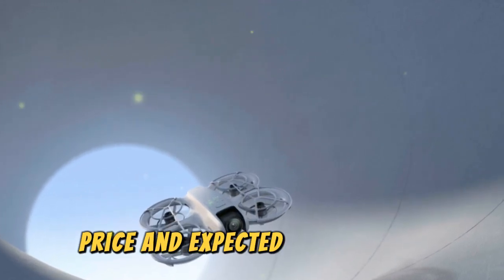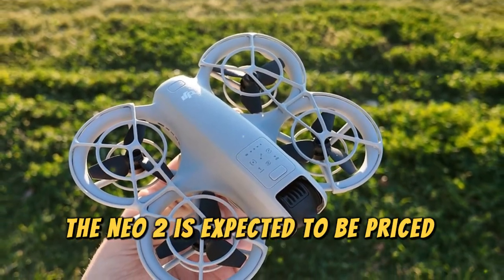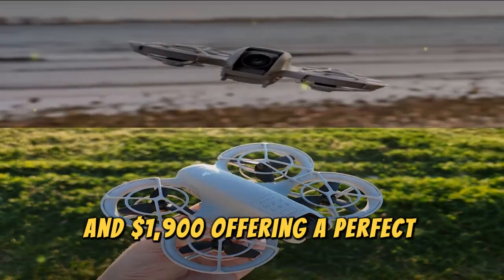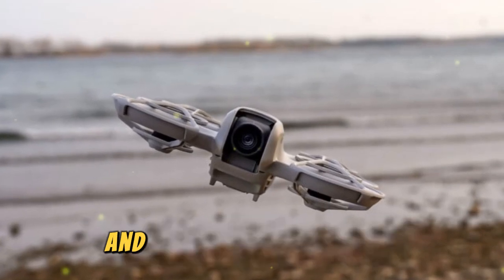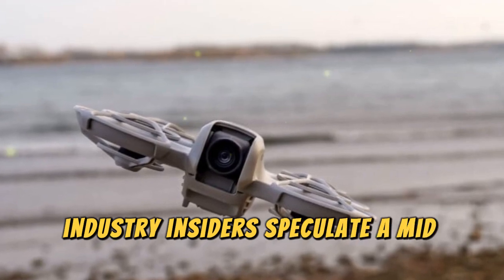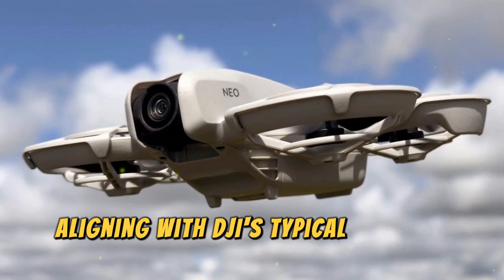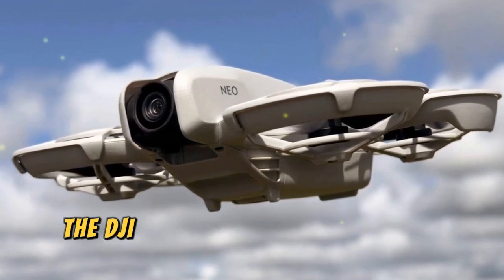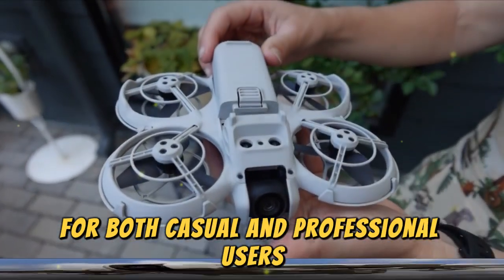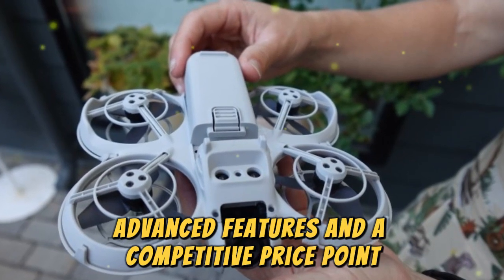The NEO 2 is expected to be competitively priced between $1,700 and $1,900, offering a perfect balance of affordability and professional features. Industry insiders speculate a mid-to-late 2025 release, aligning with DJI's typical product cycles. The DJI NEO 2 is shaping up to be a must-have drone for both casual and professional users, delivering exceptional performance, advanced features, and a competitive price point.